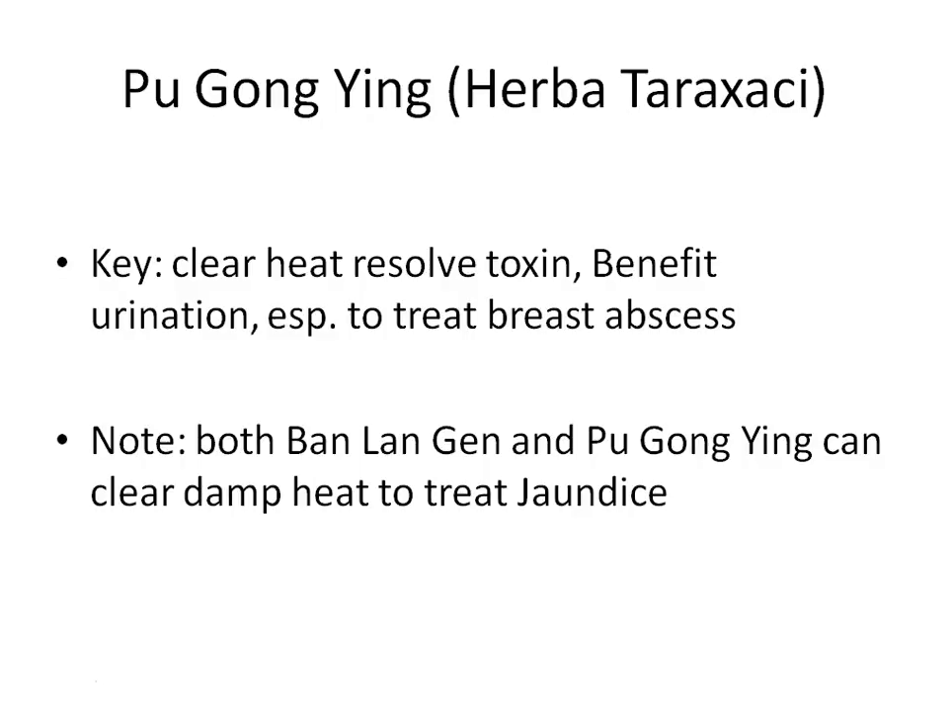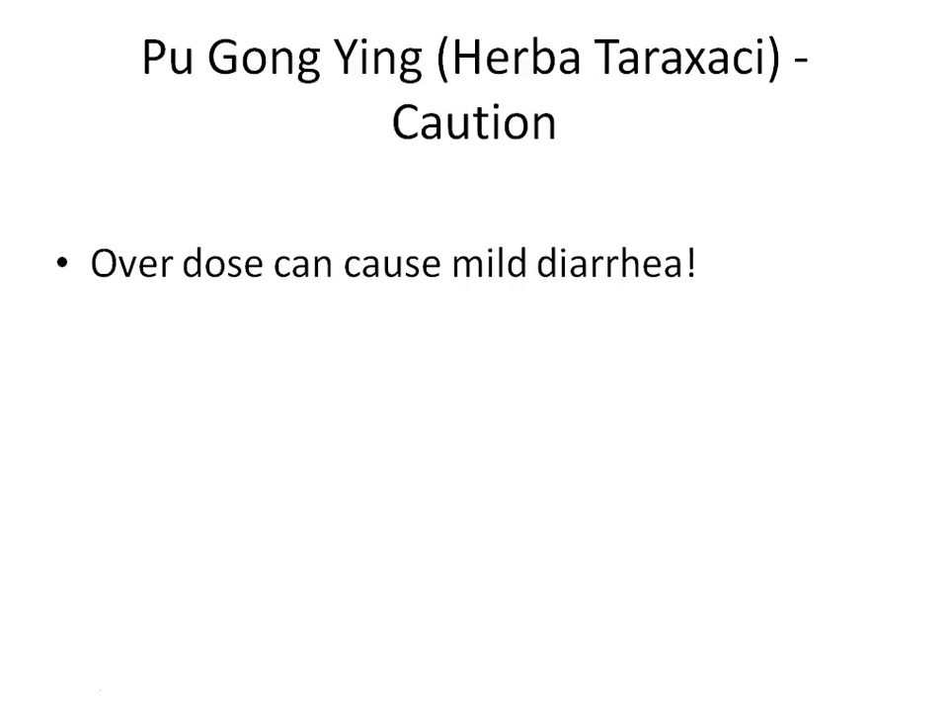The key to remember for Pu Gong Ying: it clears heat and resolves toxins, promotes urination, and treats breast abscess. Also note that both Pu Gong Ying and Ban Lan Gen can clear damp heat to treat jaundice. Regarding caution: although Pu Gong Ying is only slightly cold and also sweet, overdosing can cause mild diarrhea due to its cold nature.